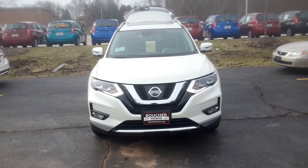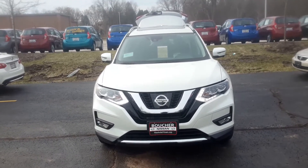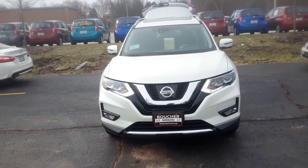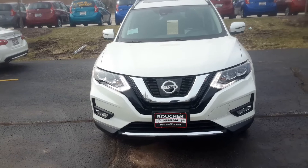Hi Ruth, this is Joel Rittberg from Gordie Boucher Nissan in Greenfield. Here's your 2017 Nissan Rogue SL with Premium Package that is all yours and you're picking up tonight. I just thought I'd make a video so you could see it live and in action and also so I can go over some of the differences in the features.